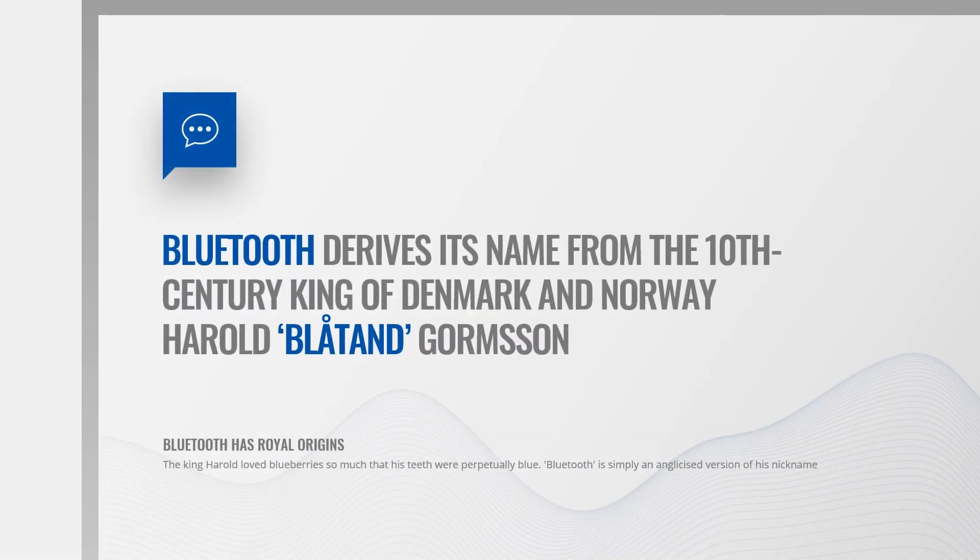Did you know that Bluetooth has royal origins? It's named after Harold Blotand Gomsen, the Viking king of Denmark and Norway in the 10th century. He loved blueberries so much that his teeth were perpetually blue. Bluetooth is simply an anglicized version of his nickname Blotand. The Bluetooth logo is also the Nordic initials of Harold Bluetooth in Nordic script. Bluetooth truly is a really great idea.